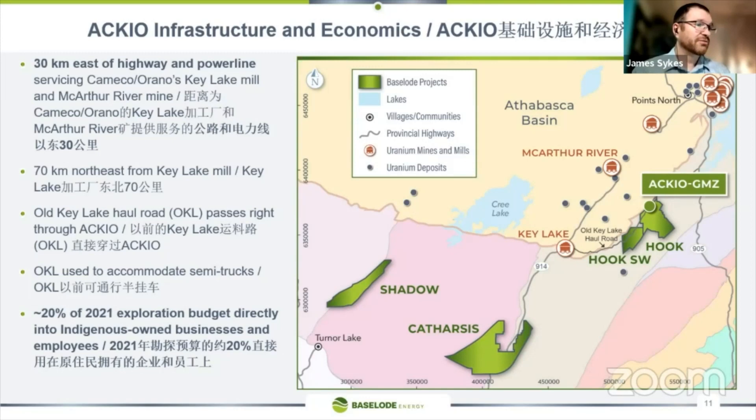Infrastructure-wise, we're close to a couple of mills, especially the Key Lake mill — only about 70 kilometres northeast of Key Lake. We're about 30 kilometres east of a haul road that supports the MacArthur River mine and the Key Lake mill. The old Key Lake haul road passes right through the project as an alternative, and it did accommodate some trucks. In our 2021 exploration program, about 20% of our exploration budget went directly into Indigenous-owned businesses and employees, and we believe this number will continue to increase moving forward.